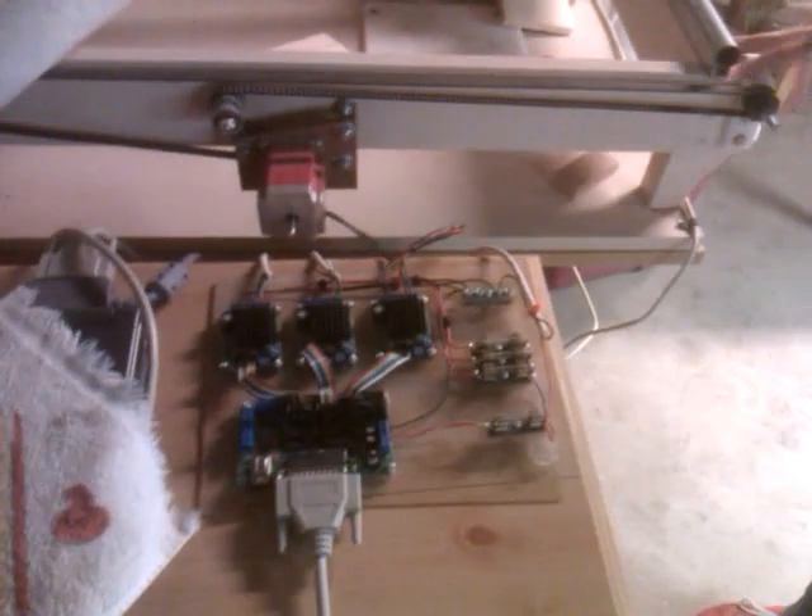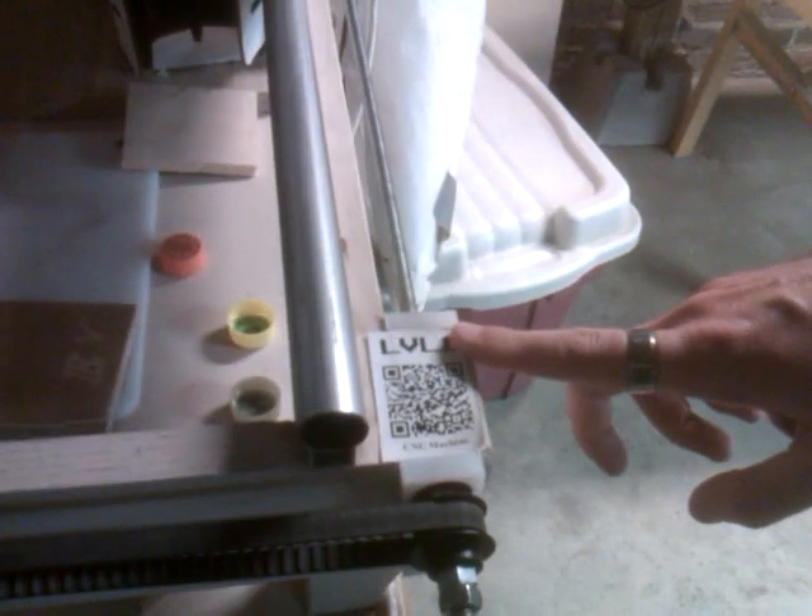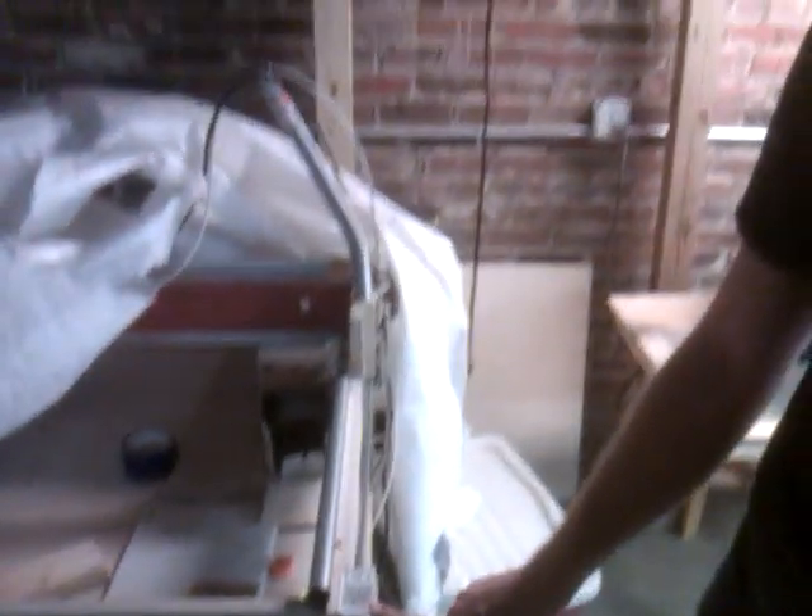One thing you'll notice is that on most of our equipment we have QR codes. This is a QR coding system we've developed that uses a wiki template to automatically generate the QR code. So if you ever need to know what a device is, who it belongs to, its serial number, manuals, or anything, you don't have to find people around the space — you scan it with your phone and go right to it. It's a system that's worked out very well.